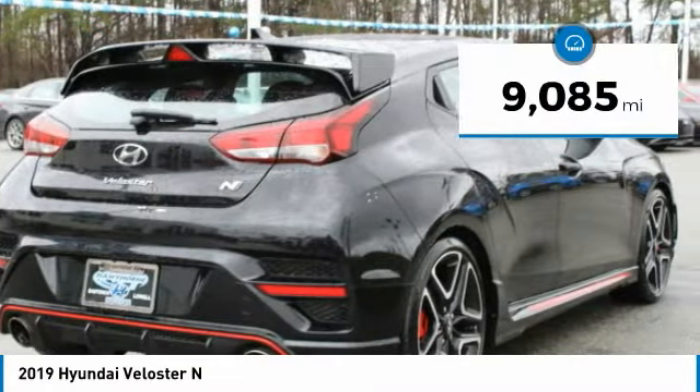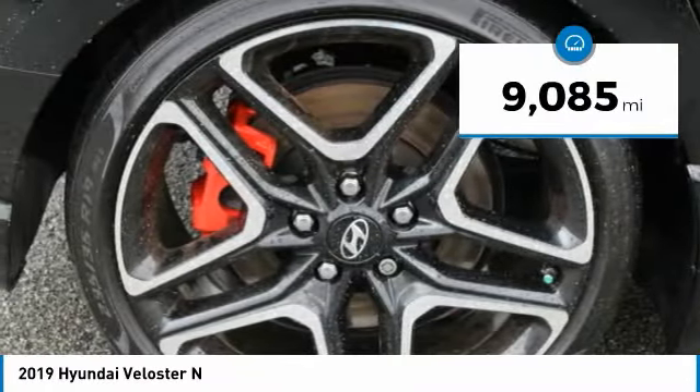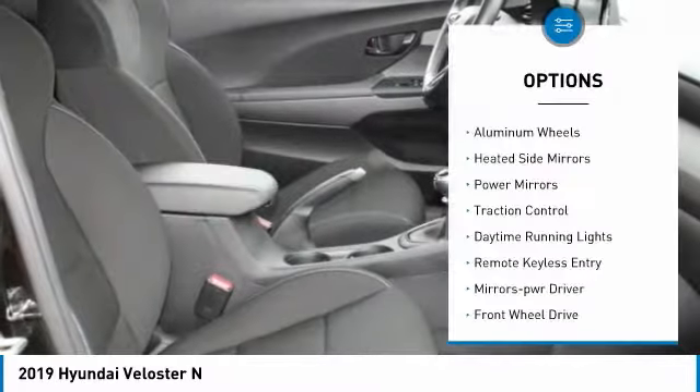This vehicle has less than 10,000 miles. Here are some of this vehicle's great options: aluminum wheels.